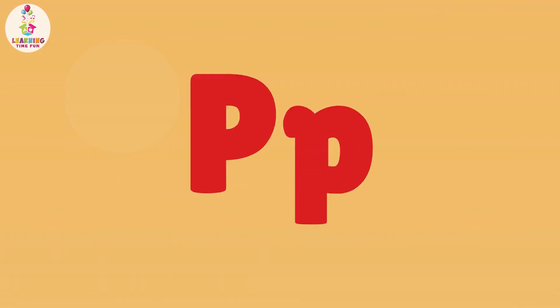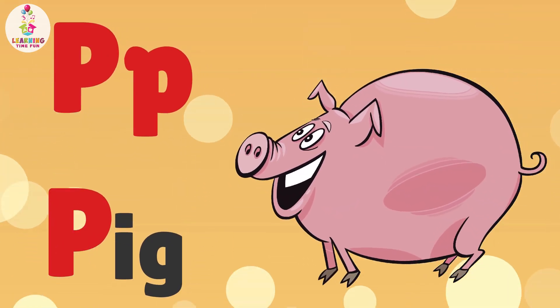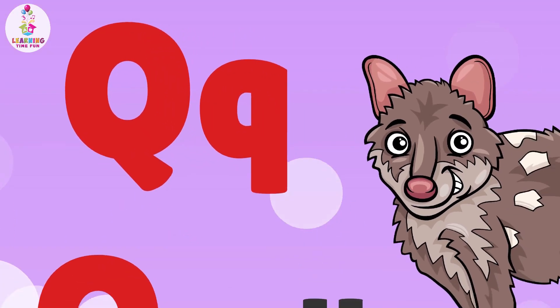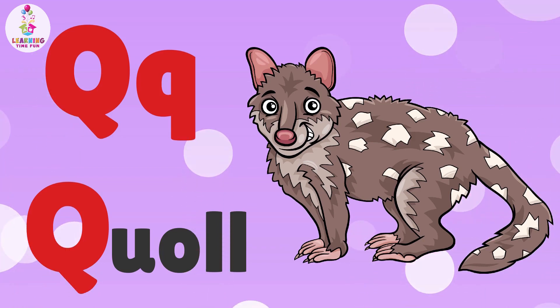P is for Pig. P, P, Pig. Q is for Quoll. Qu, Qu, Quoll.